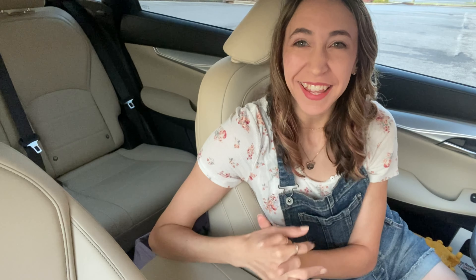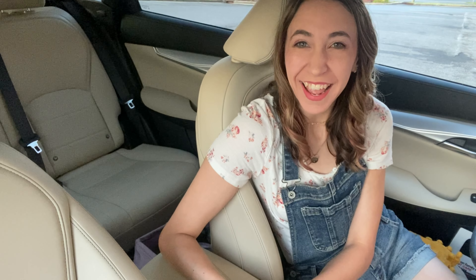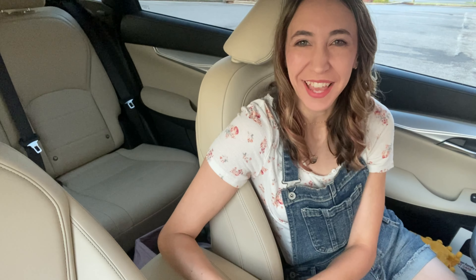Hi guys! Good morning and happy Sunday! Welcome back to my channel, Couponing with Kayla.